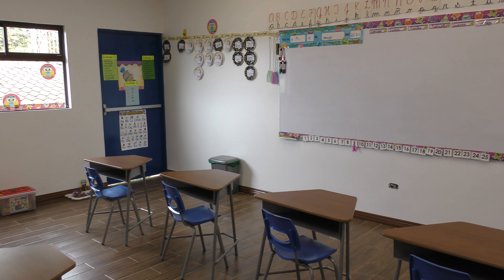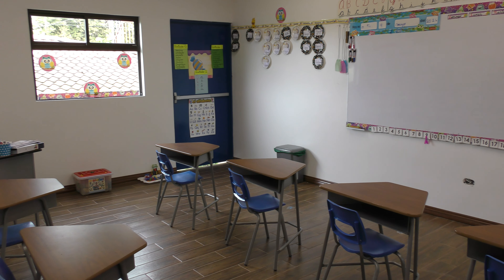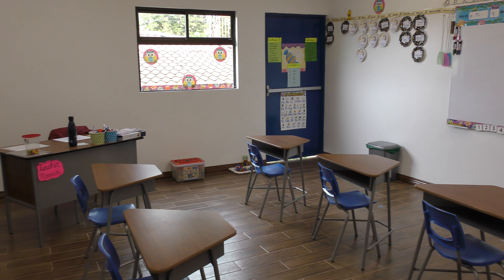We're just so pleased with how the school year has begun here at the Methodist home.